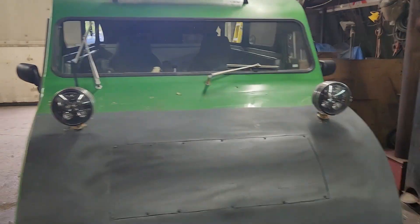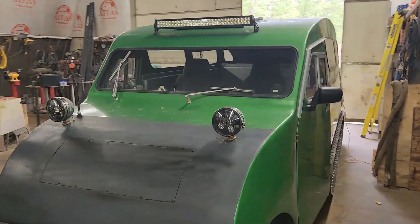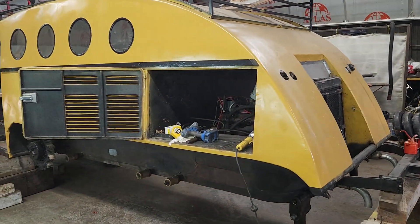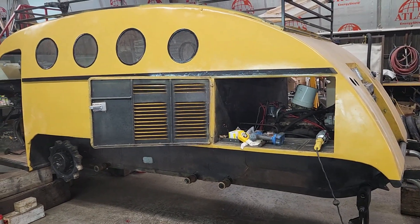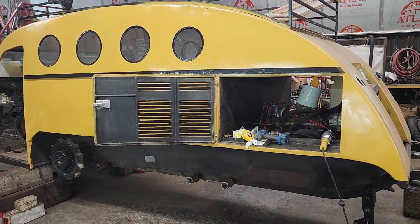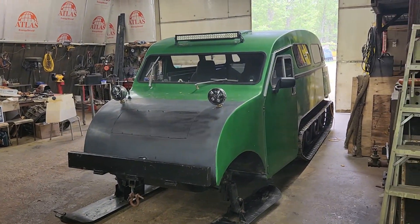We'll do a walkthrough video for everybody on this one, so stay tuned — it'll be in the next week or so. Dad's starting to get more work done on this machine because we have to get it back out to the customer, and because winter road season will start up soon enough.